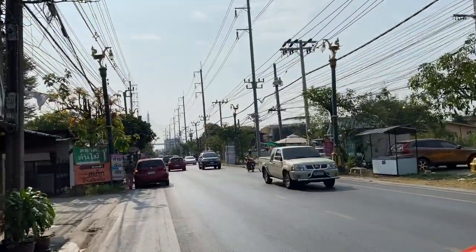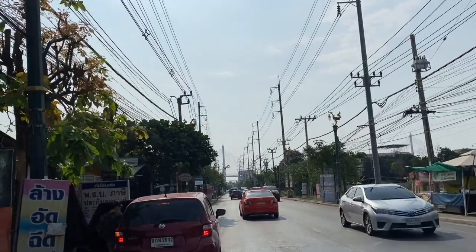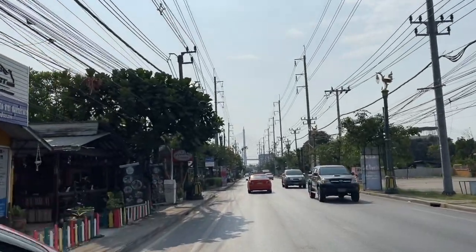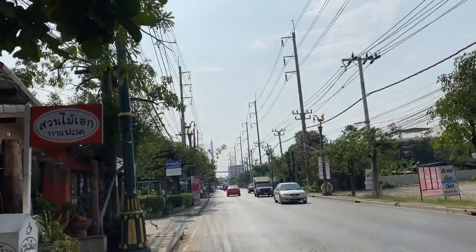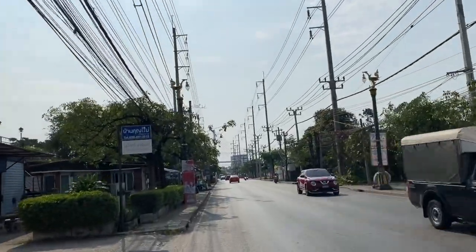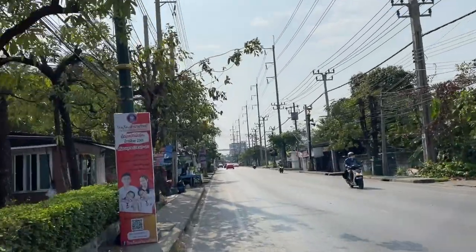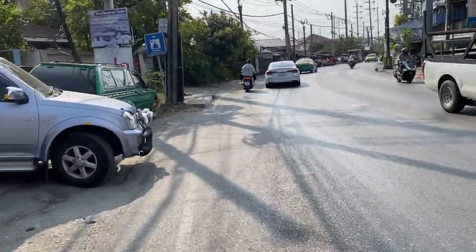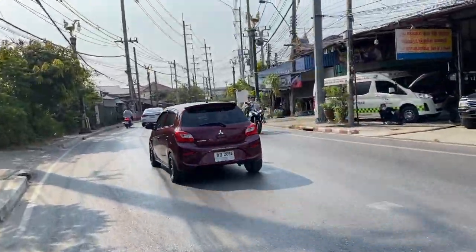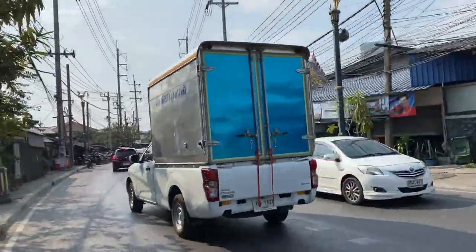We've been riding for about 10 minutes now and if you can see off in the distance, there's a humongous bridge. Is this Bangkok's biggest bridge? I have no idea, but it probably is. Maybe we can get over there and check it out — maybe there's a nice view along the river. No more bike lane unfortunately, only on the other side. I don't get that — why is there a bike lane on one side but not the other? Should be on both sides.